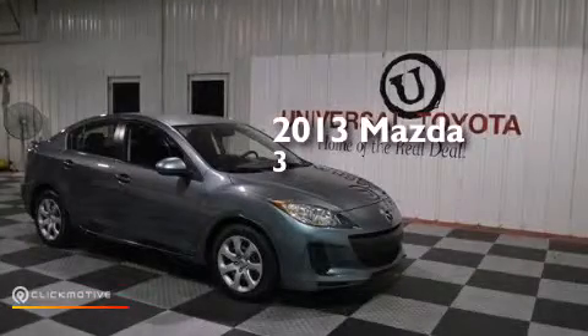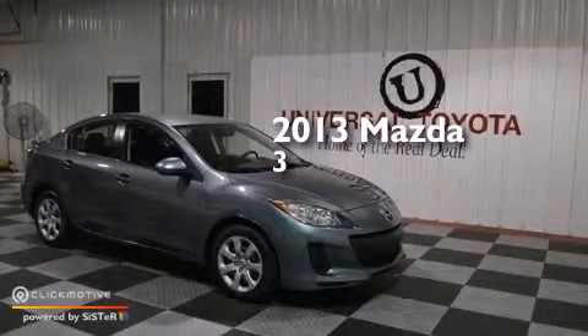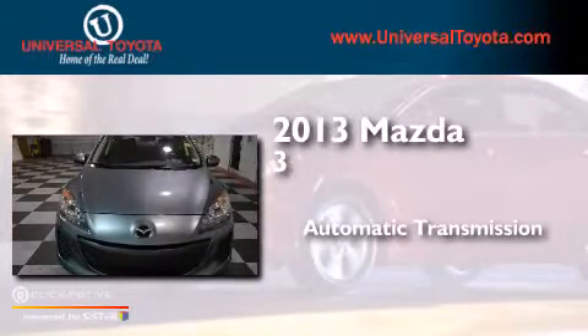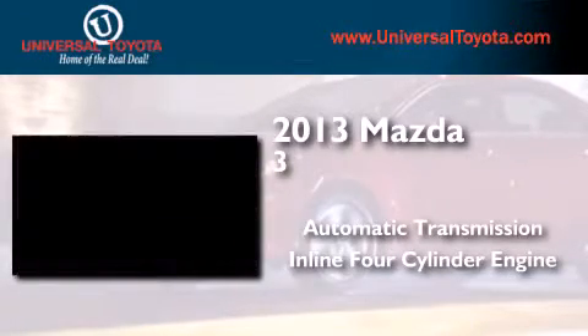This is a 2013 Mazda 3. This compact has an automatic transmission and an in-line four-cylinder engine.